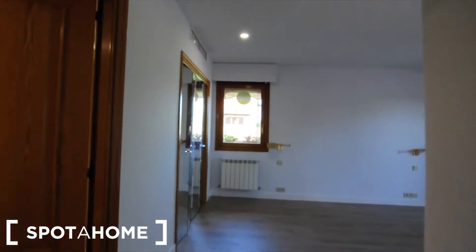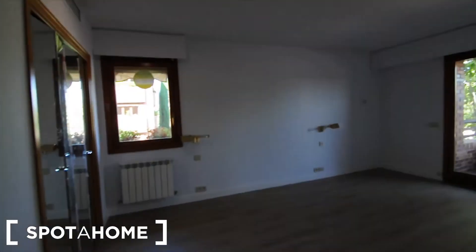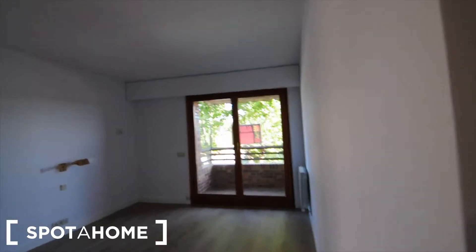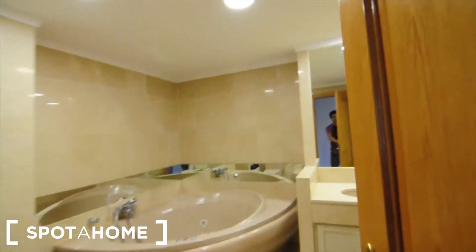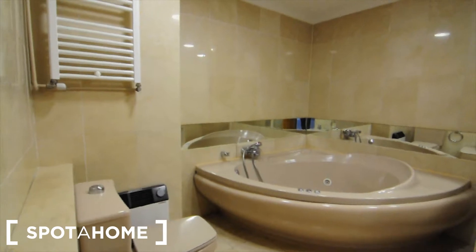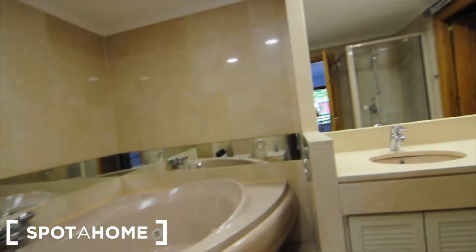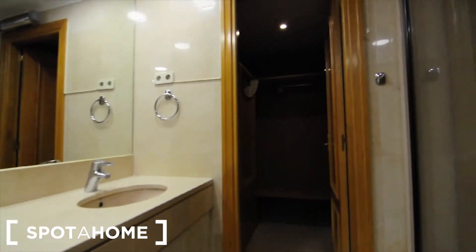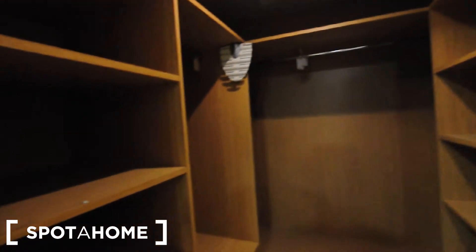Now I'm going to show you the master bedroom, which is a very big space, also with its own balcony and its own ensuite bathroom with a jacuzzi — a marvelous ensuite bathroom. There is also a wardrobe with plenty of space, shelves, drawers, and another shower.